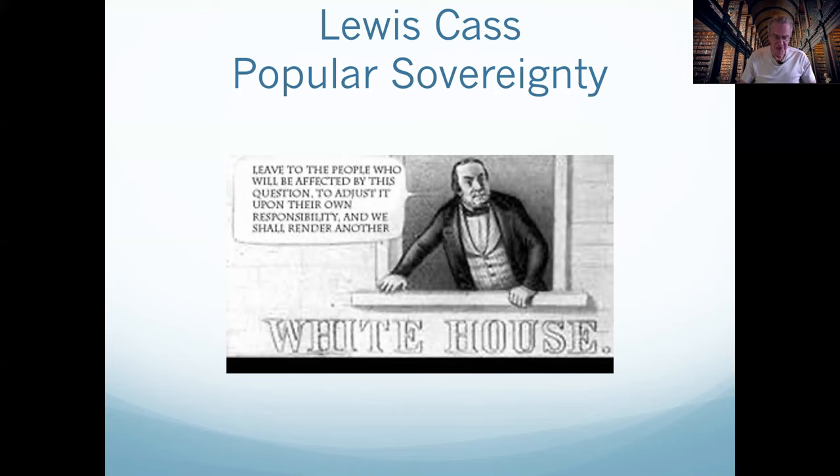In reality, a principle involving local option voting termed popular sovereignty convincingly demonstrated two years earlier that it would block the expansion of slavery when Kansas residents voted down a slave state constitution by a margin of 11,000 to 2,000 in 1858. If Southerners could not make a slave state out of Kansas with popular sovereignty, they would have been unable to do so with any of the federal territories remaining in 1860 — the year before the Civil War started. West of Texas, the arid lands of present-day New Mexico and Arizona, where agriculture could not prosper without irrigation, and territories north and west of Kansas were even less hospitable to slave-based agriculture.